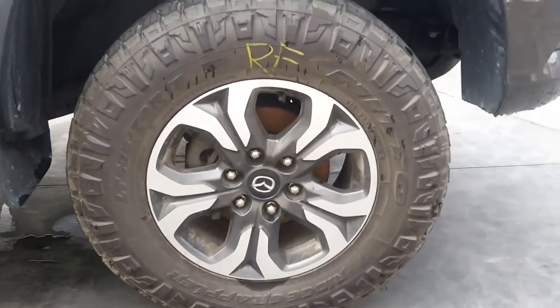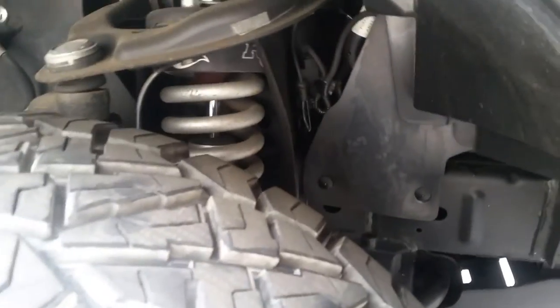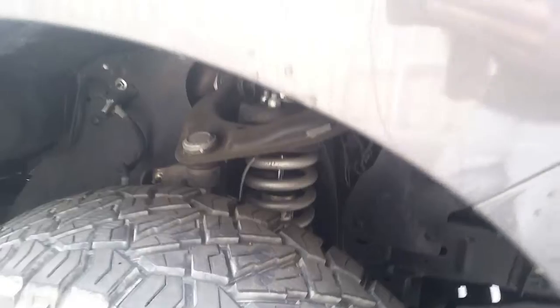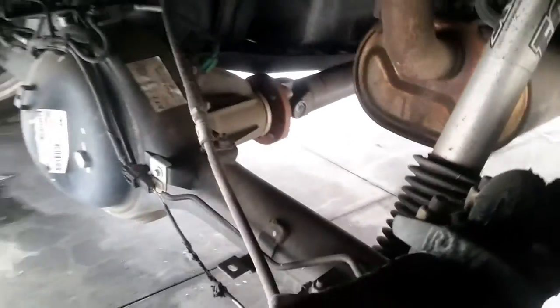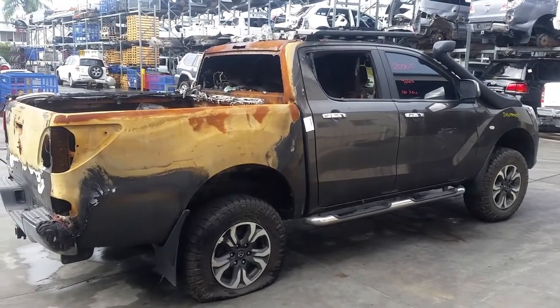Right front 17-inch factory alloy mag with a good tyre. That's also got aftermarket Fox coilovers, adjustable in the front, and also adjustable shocks in the rear. I'm Chris from Total Parts Plus and would like to thank you for watching this video.